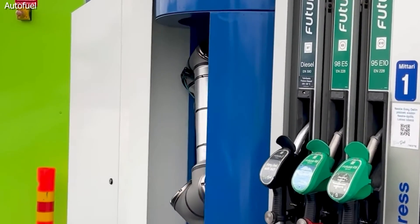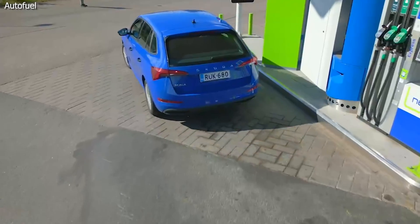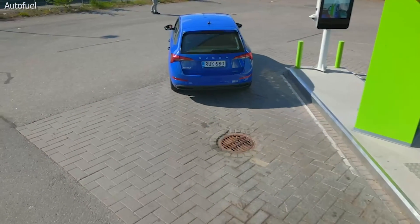Right now, Autofuel is only available in Finland, but its CEO tells us he's got sites on the U.S., and hopefully it'll be available here soon.